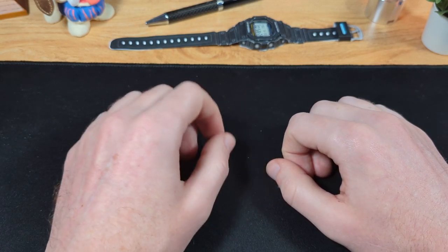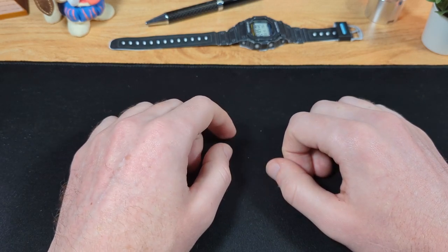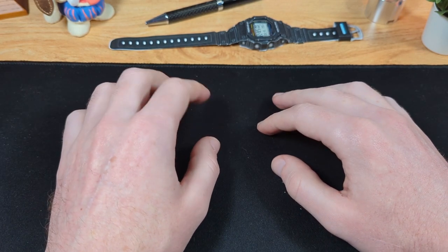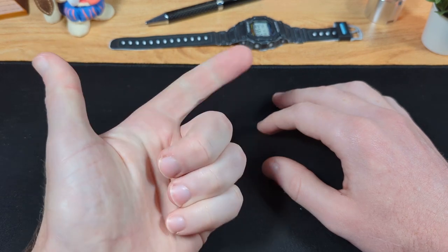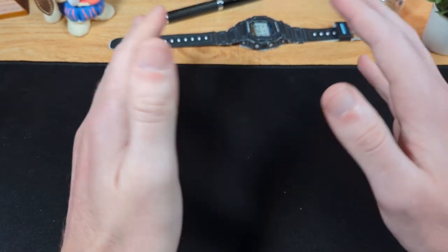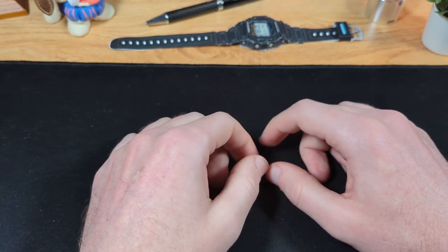Sometimes you come across a watch that really speaks to you. It has everything you could ever want in a watch and more. Sometimes it hits all the right notes in terms of design, specs and price all at once. This is not one of those times, but I do really like the watch.